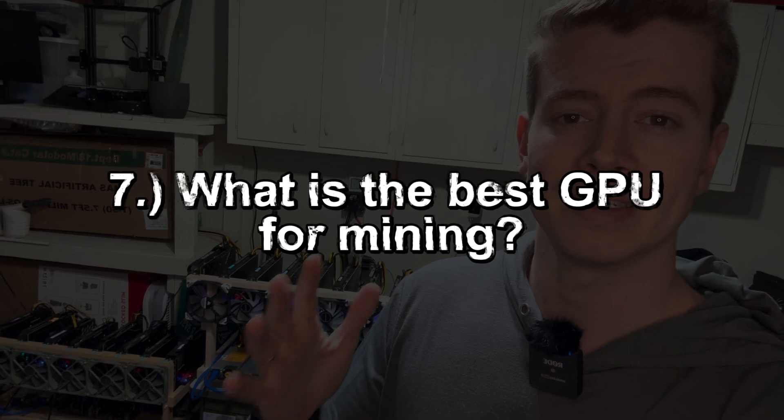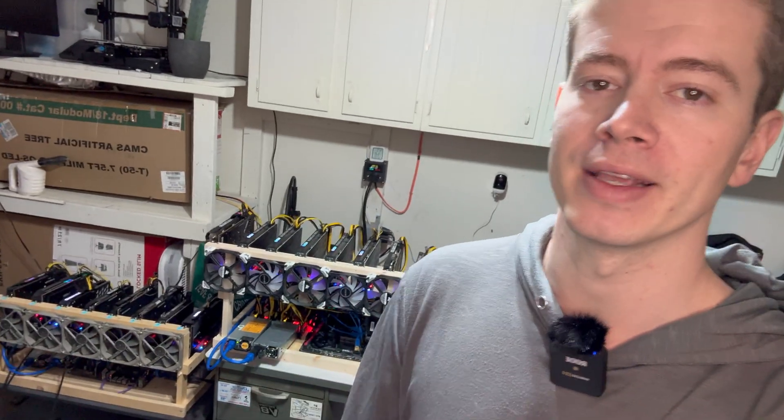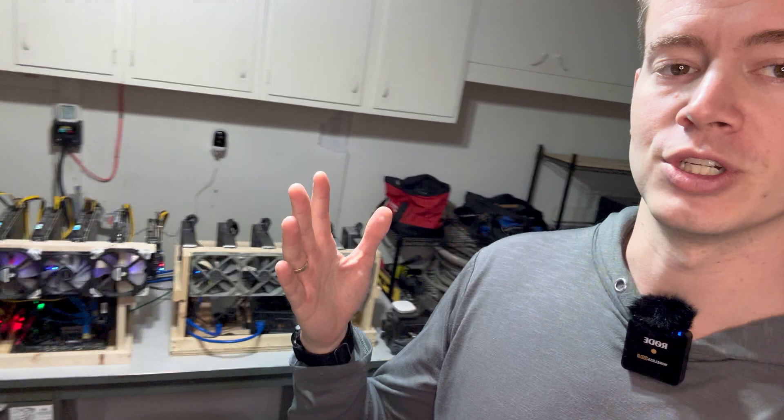What is the best GPU for mining? This is a hotly debated subject in the crypto mining community. There are a couple of methods: you can go for efficiency or for the most hash rate. Personally, I'm a big believer in the RTX 3070 and 3060 Ti, which make up the vast majority of my farm. I think these cards are a perfect mix of profitability, efficiency, and overall low cost.